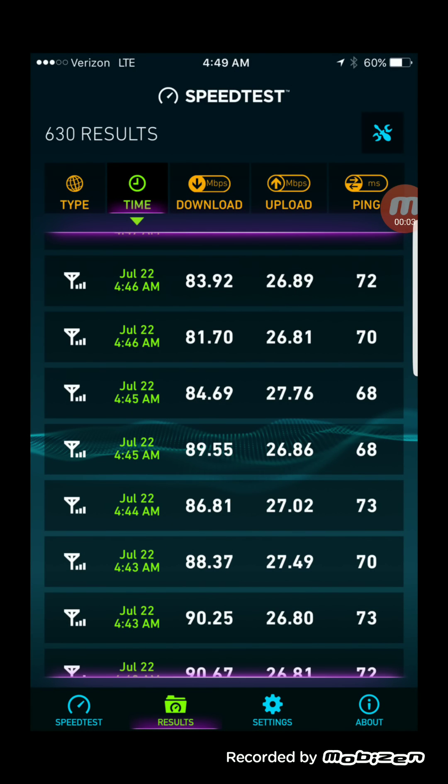Hey, what's going on everybody, this is Tyrone back with Tech Life. In today's video I wanted to talk to you guys about how important backhaul is for these networks. A few days ago I got up really early to do some speed testing on unloaded towers for Verizon and T-Mobile. I started it off with the Verizon testing — that tower had Band 4 at 15 MHz aggregated with Band 13 at 10 MHz.